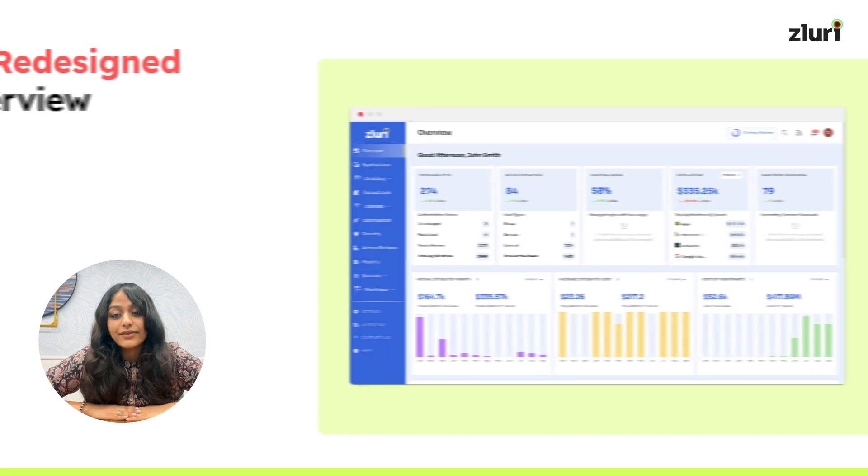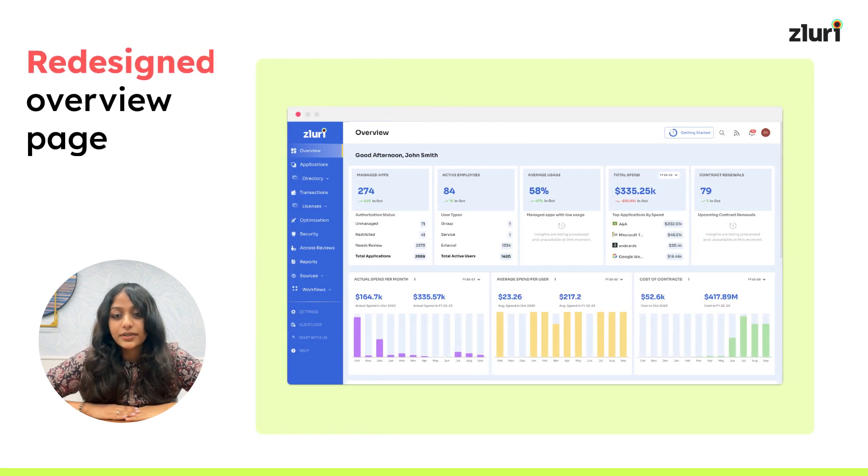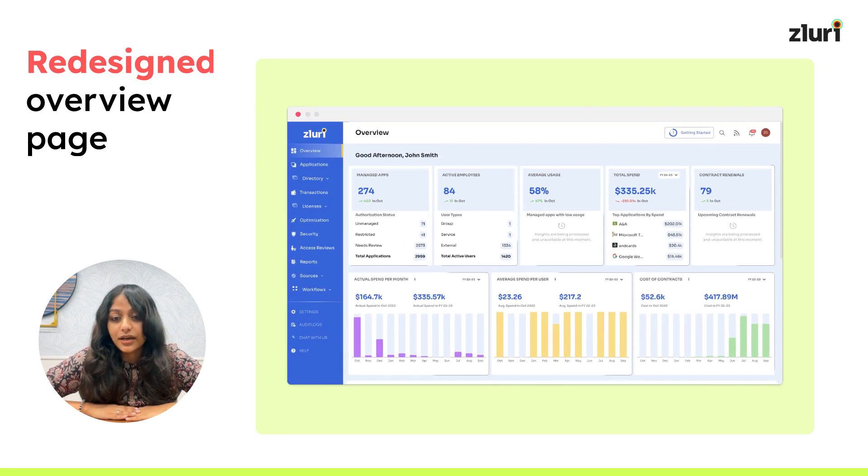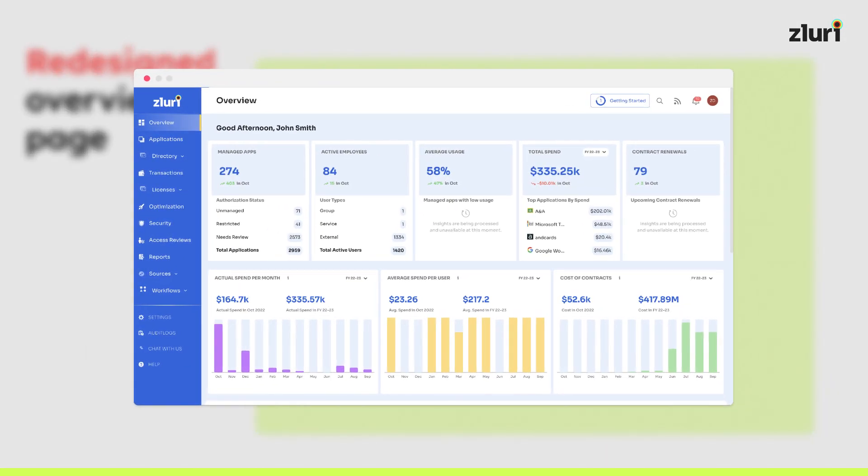Next up, we have a redesigned overview page. This is a very exciting enhancement. We've revamped the whole overview page with new widgets and graphs — your command center for streamlined management insights. Our renowned overview page offers a comprehensive view of your app landscape.